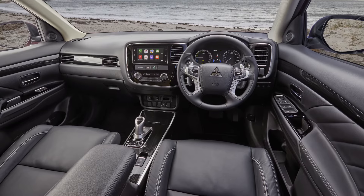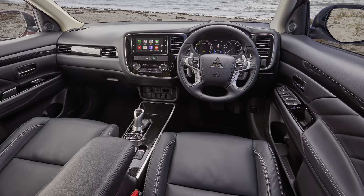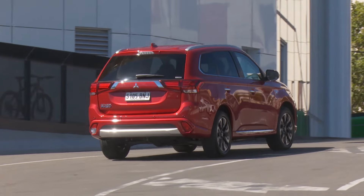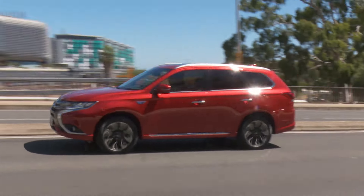Step up to the Exceed model and you'll add full leather seats that are heated in the front, an electric sunroof, powered boot, and a cool EV remote function that displays the car's electric vitals on your smartphone.